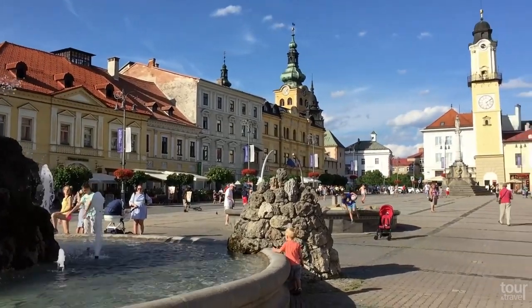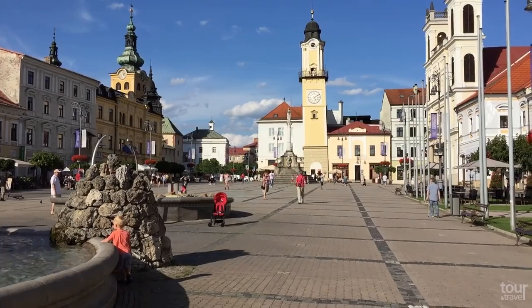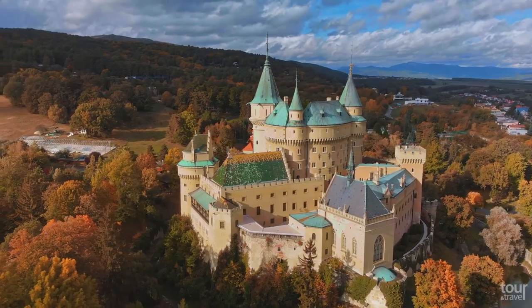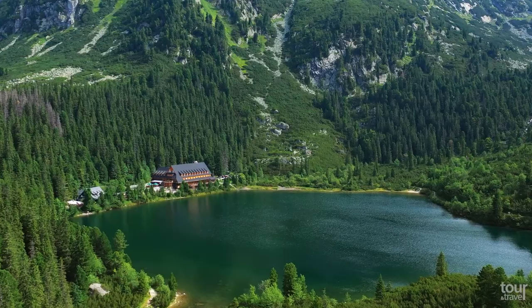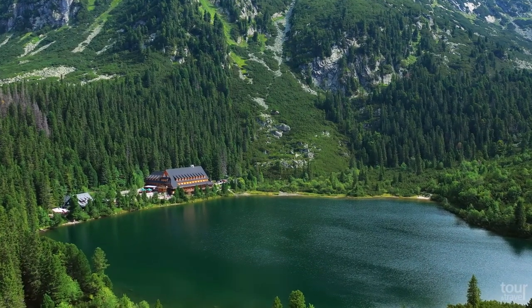Once part of Czechoslovakia, Slovakia is a small country with a lot to offer, from its colorful medieval towns and fairy tale castles to beautiful nature and delicious food. It can entertain you for weeks.